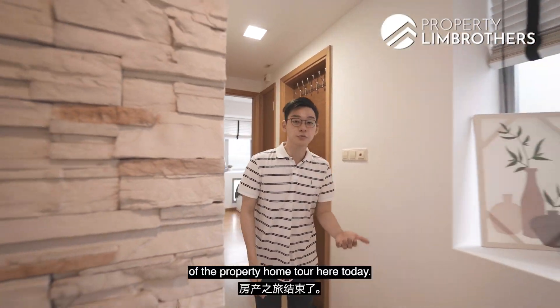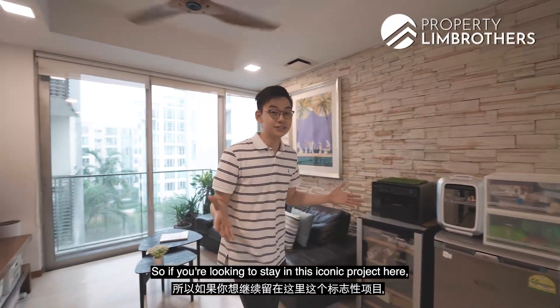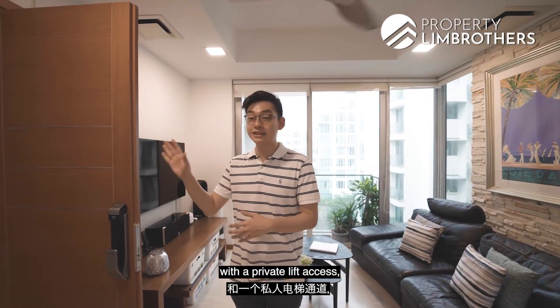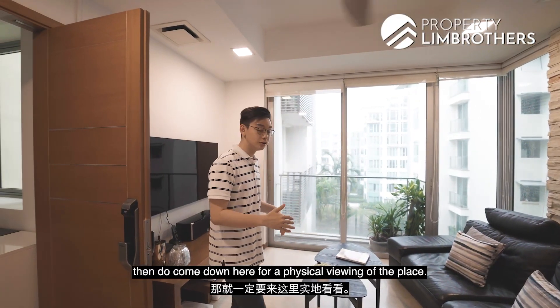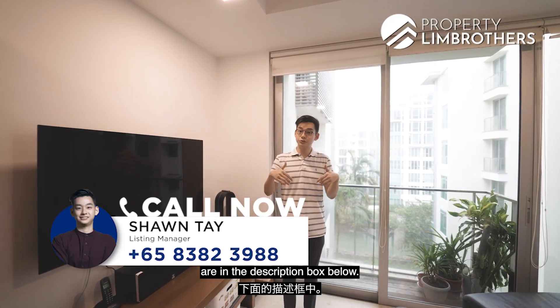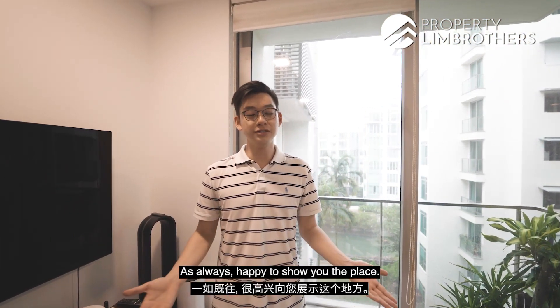We've come to the end of the property home tour today. I hope you've enjoyed it. If you're looking to stay at this iconic project and want a 2-bed 2-bath with private lift access, do come down for a physical viewing. Our listing manager's contact details are in the description box below. My name is Sean Teh from Bobbin Brothers — as always, happy to show you the place.